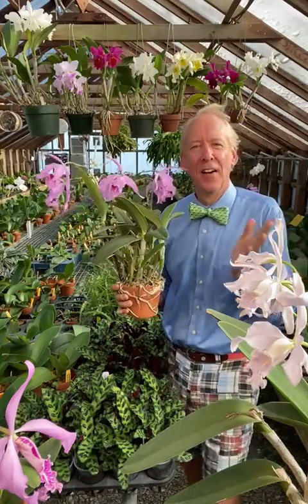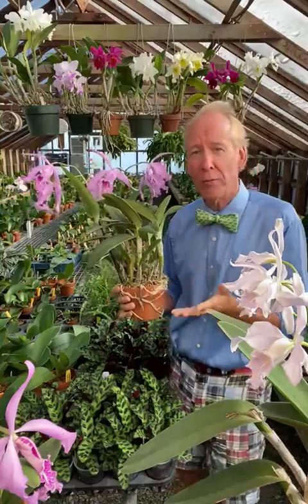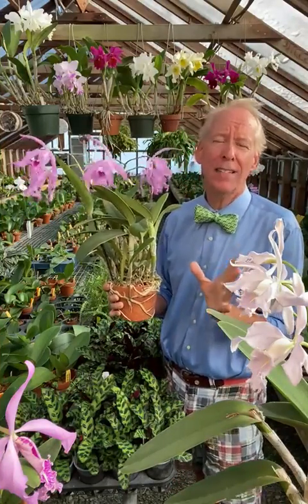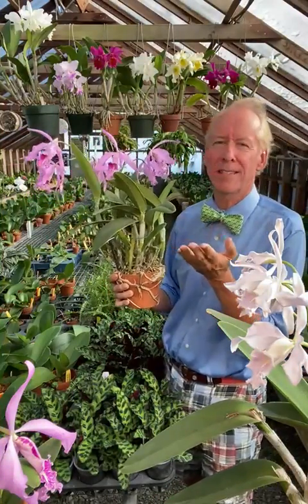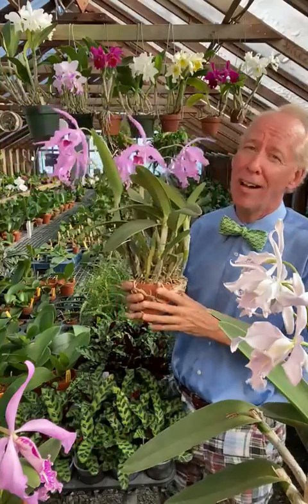Good morning. For those of you who attended the World Orchid Conference in Ecuador in 2017, it was a showcase of all the best Cattleya maximas. There were hundreds of plants in bloom in the exhibits and daily excursions into the jungles to see them in the wild.